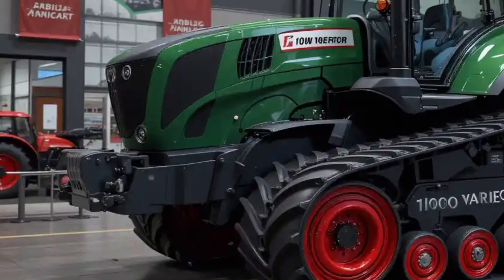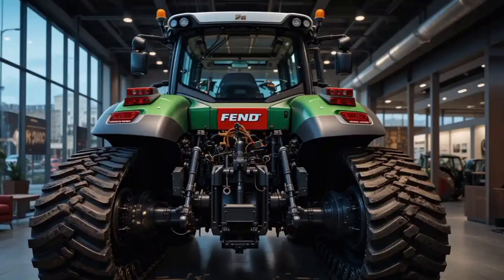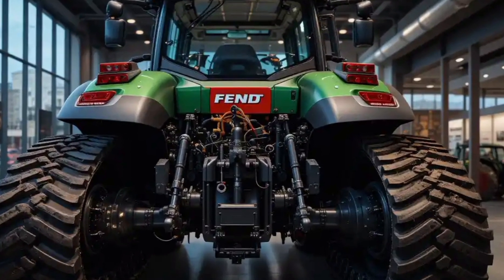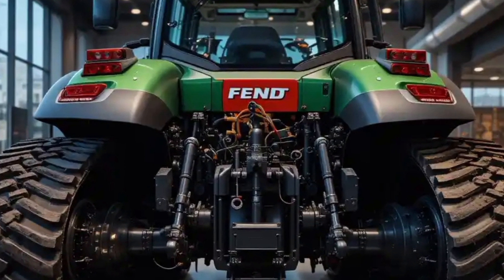The Fendt 1000 Vario, even outside of the 2026 lineup, remains one of the most advanced tractors on the market. It delivers outstanding performance, cutting-edge technology, and an operator experience that's unmatched in the industry. It's built for those who demand the best in both field productivity and driving comfort.